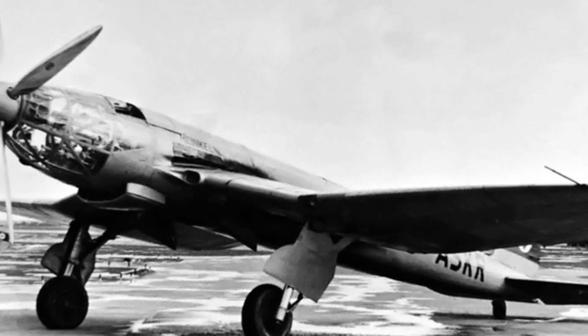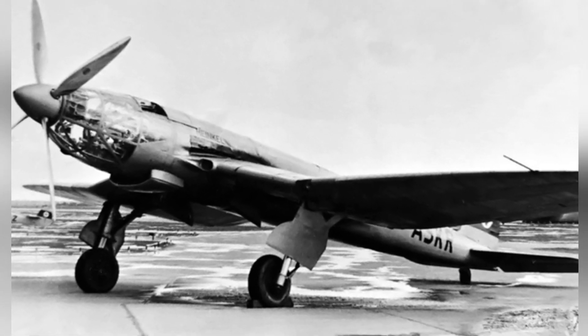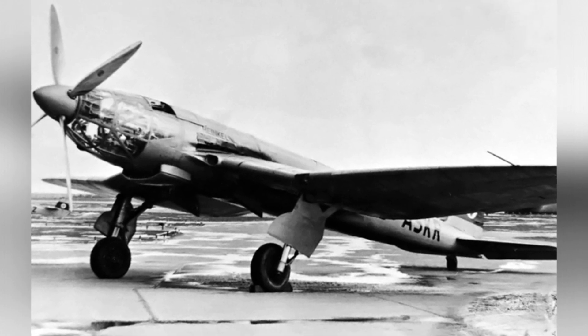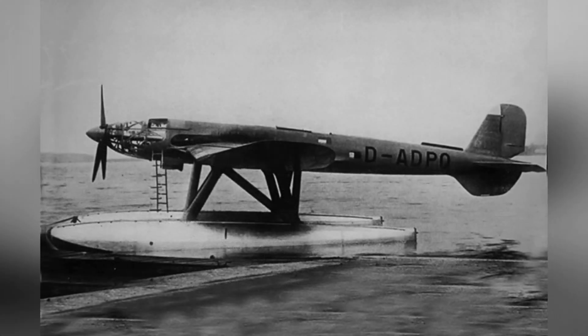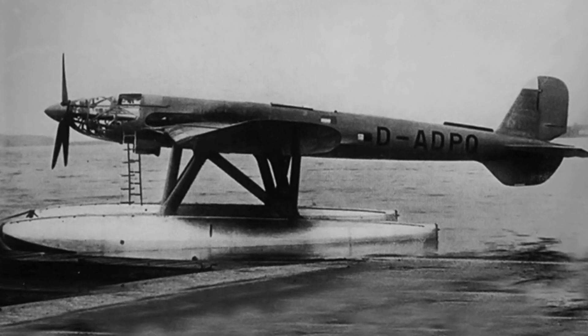This combination of engines was called the DB606, capable of producing 2,350 horsepower. The engines were located behind the cockpit, with their power combined and driving the propellers through an extended drive shaft that passed through the cockpit.